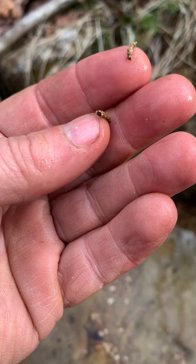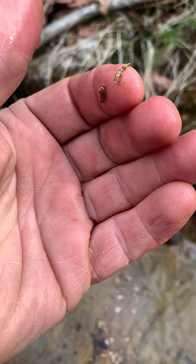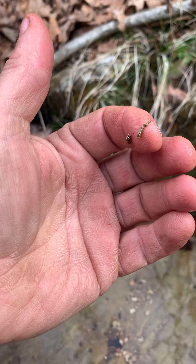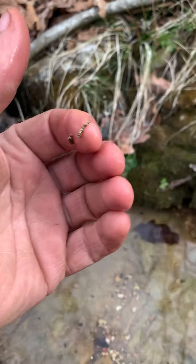And then later on they will come out of that, emerge and fly, and sometimes you'll see in the summer these huge masses of caddis fly.